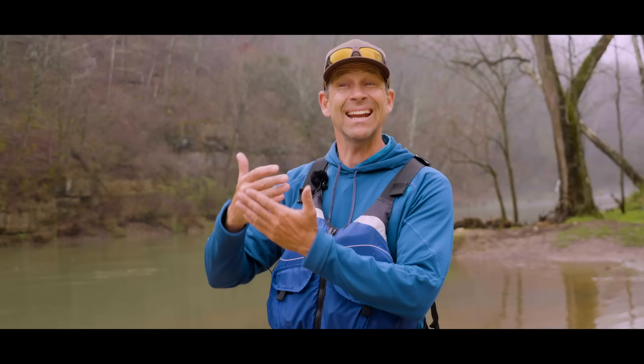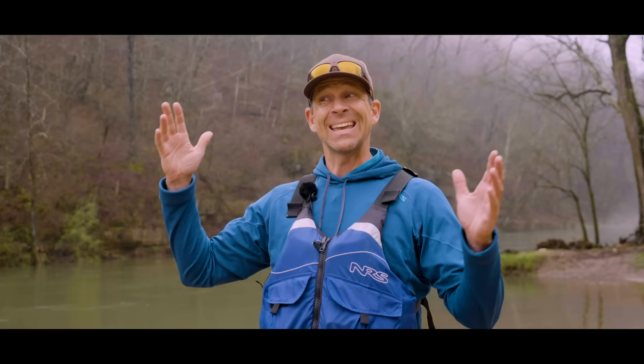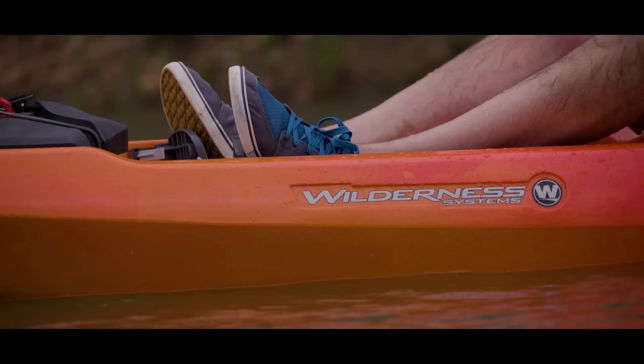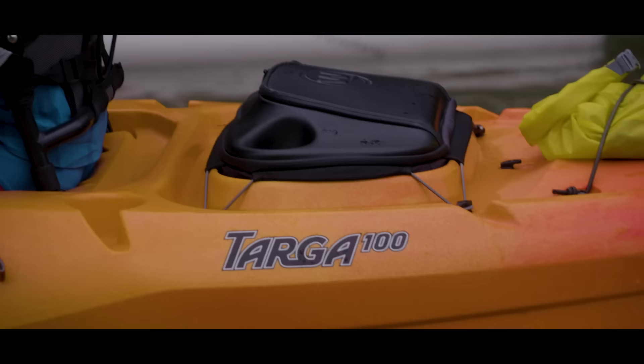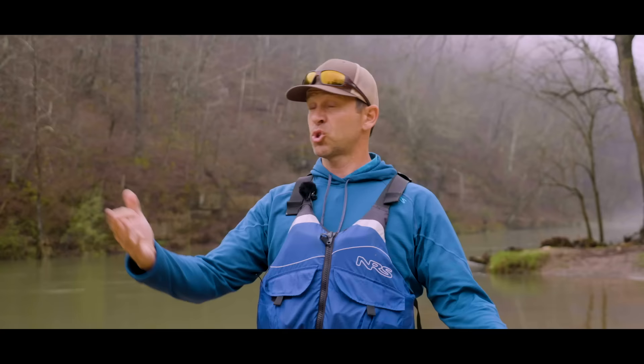We're at the put-in of the Current River in the Ozarks. This is my first time here, and even at the put-in, what a spot — I'm really looking forward to this section. It's a nine to ten mile section that we're running, and I'm doing it with Trey and John from ORW Paddleboards. It's also my first time testing out the Wilderness Systems Targa 100, one of their sit-on-top recreational kayaks. So this is another day of firsts: first time in the Ozarks, first time on the Current River, first time trying the Targa 100, and first time meeting Trey and John. Let's hit the water.